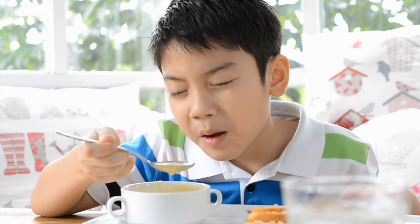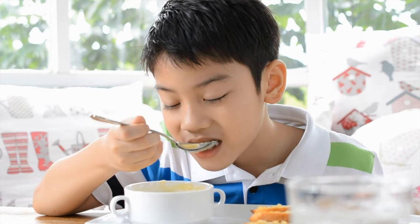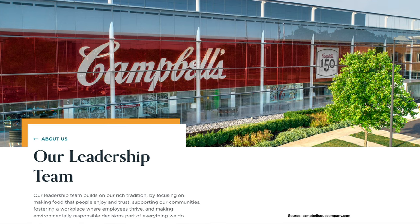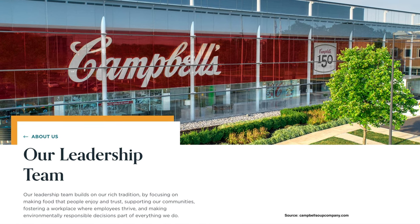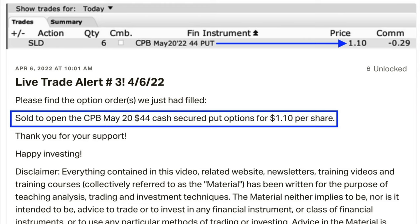To introduce this next trade, I have a really bad joke: My mom used to feed me alphabet soup when I was a kid. She insisted on me telling everyone that I loved it — I didn't really. She was putting words in my mouth. I'm not going to put words in your mouth. What I am going to do is show you how you can use options and awesome companies like Campbell's Soup to put money into your pocket every single month. Here you see the alert I sent out to my patrons as soon as we entered this trade. On April 6th, we sold to open the Campbell's Soup May 20th $44 cash-secured put option, for which we were paid $1.10 per share.